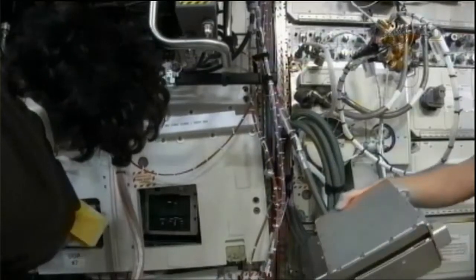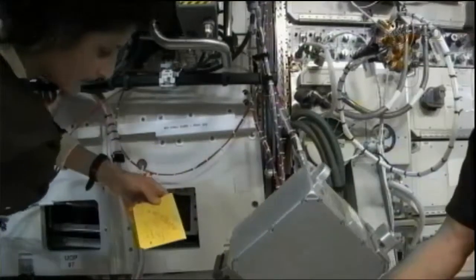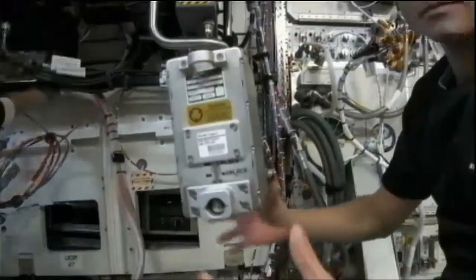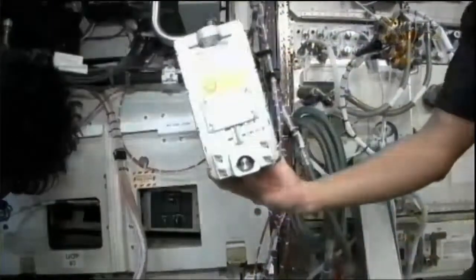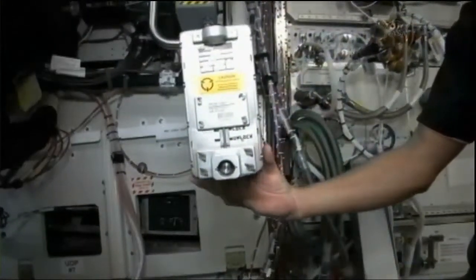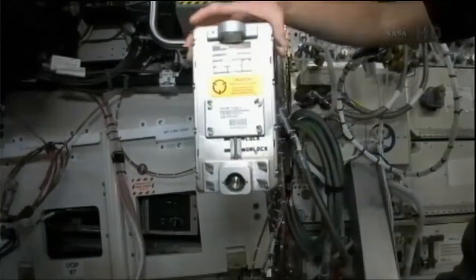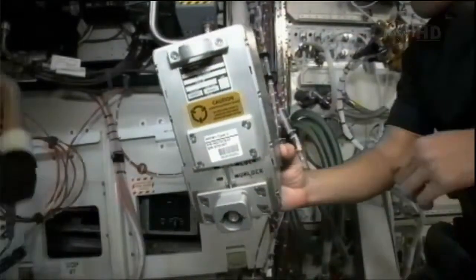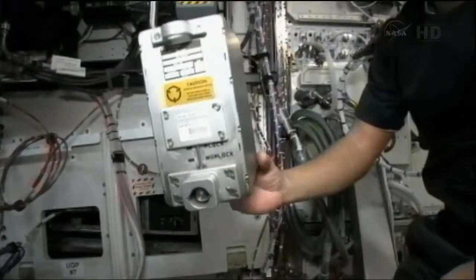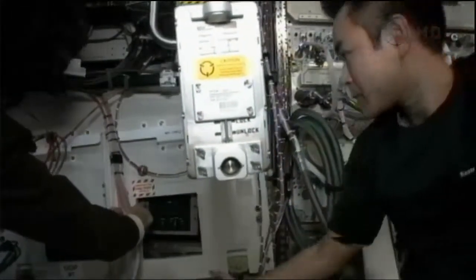This particular RPCM, as it's called, was tripped on Wednesday of this week. Several attempts were made to re-close it, and it did stay closed for a while, then tripped again after about 45 minutes. Teams here in Houston determined that there had not been any high current event that would explain why the circuit was tripped.